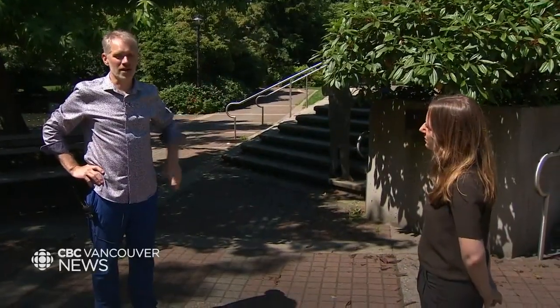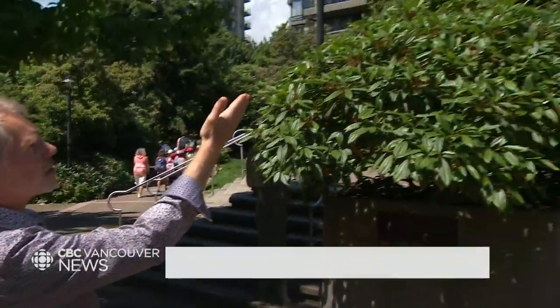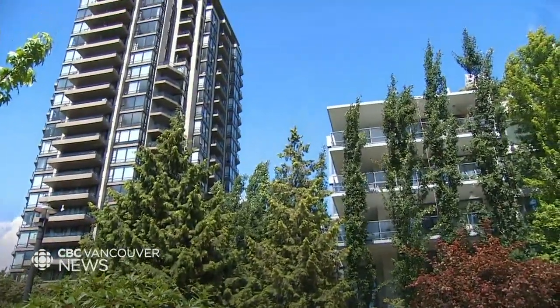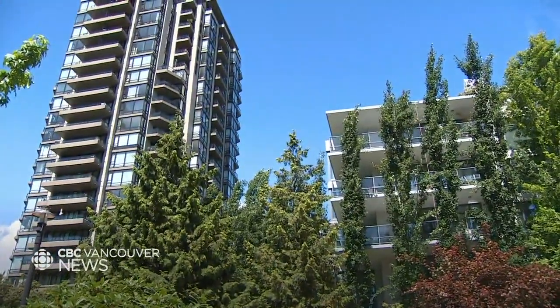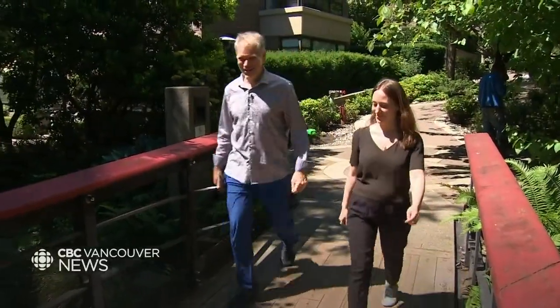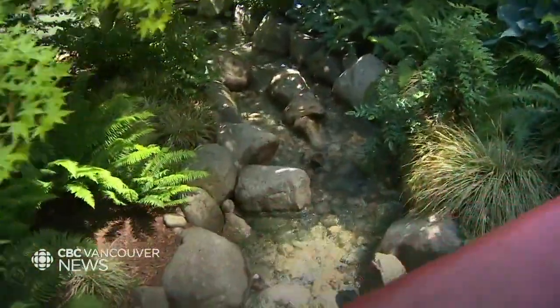But experts say it can be done. You see these beautiful deciduous trees in front of a relatively new multifamily building, and that multifamily building actually has shading above the biggest windows. This garden near Lonsdale in North Vancouver is an example of high density housing and green space side by side.